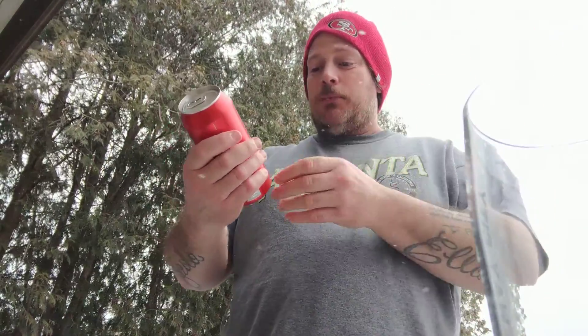Thank you Wendy and Bruce for this one. Red Fox Ale. Farmers. 4.2% alcohol.